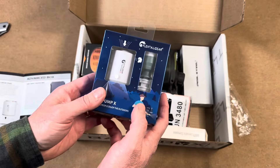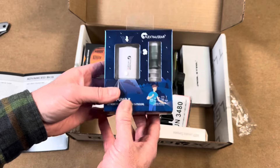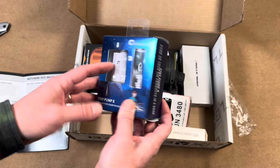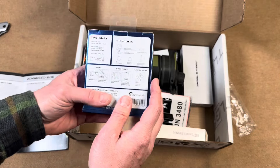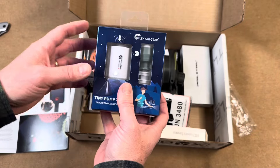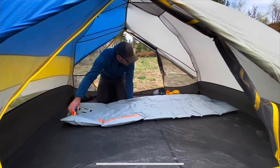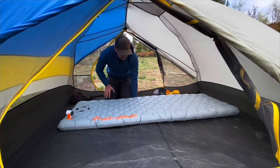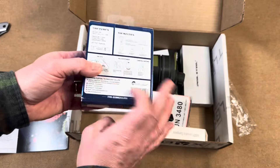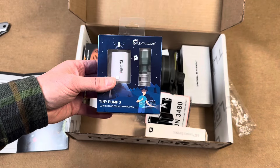Next we have the Flex Tail Tiny Pump and Light — a portable, battery-operated air pump with a rechargeable feature. It's great for blowing up air mattresses and other inflatables on camping trips, and it also functions as a flashlight or tent light. I'm definitely going to bring this on my next camping trip.